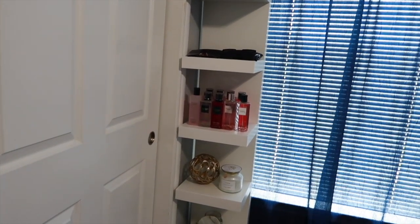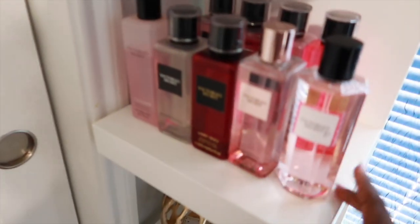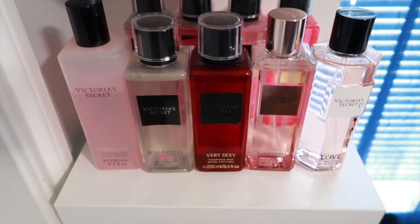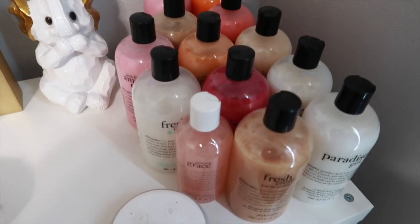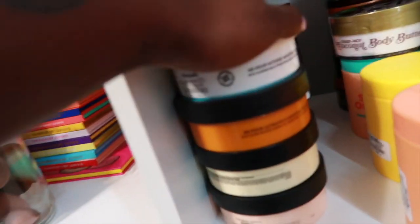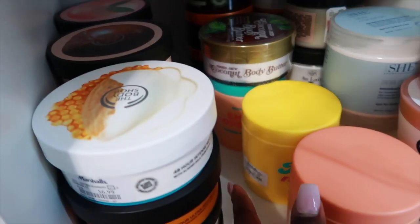Coming over here, this bookcase is from IKEA. I keep all of my Victoria's Secret fragrances on this shelf right here. Then on this cubicle — which has some makeup products and some body care — up at the top I keep all of my Philosophy body washes, and down here I keep all of my body butters. A lot of my body butters are from The Body Shop, and on the other side I have Tree Hut, Dove, the Body Trader's gel, and Body Prescriptions.